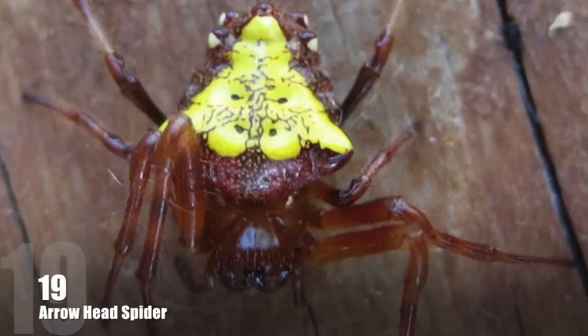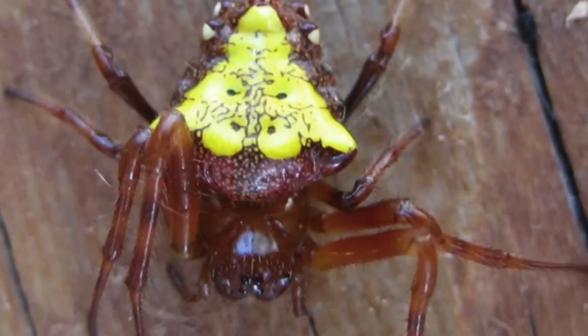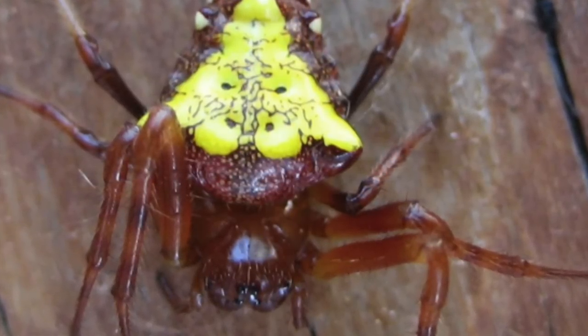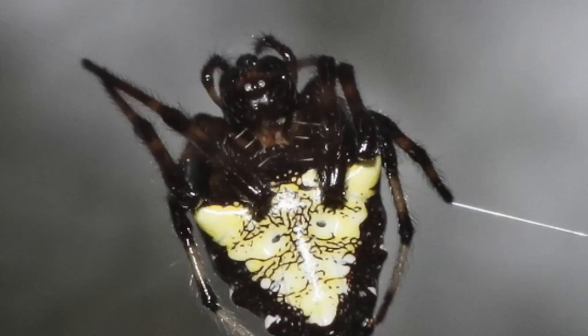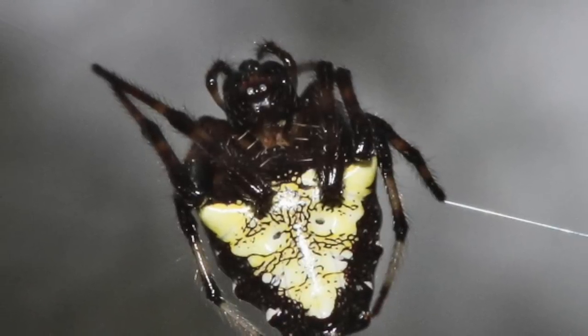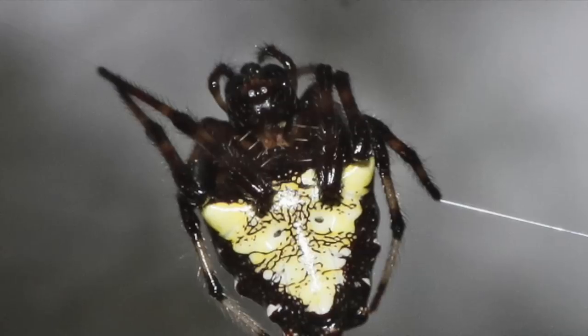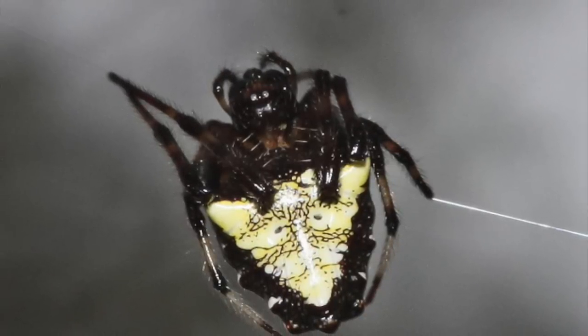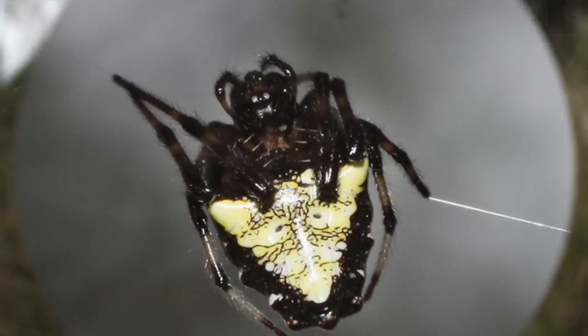Number 19: The Arrowhead Spider. The Arrowhead Spider is a brightly colored arachnid whose leg span is barely 1 inch. These tiny creatures, absolutely harmless to humans, can be found during the spring, summer, and fall. They lurk around low shrubs at approximately 2 to 3 feet above ground in wooded thickets, wetlands, gardens, and marsh areas.